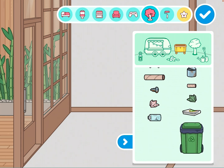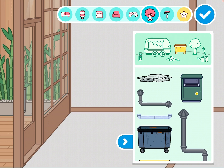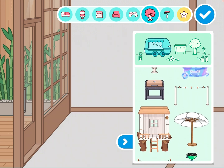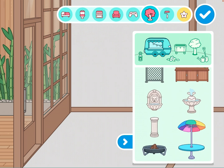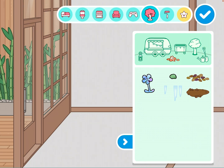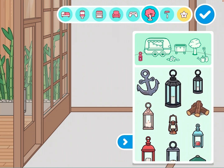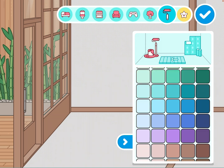There are some random outdoor items and then some fountains and miscellaneous garden things. There's also this section I'm really excited about — it's like natural flooring, with a puddle, leaves, a bit of moss, ice. And then some other random stuff.